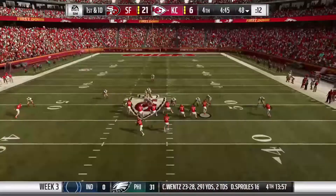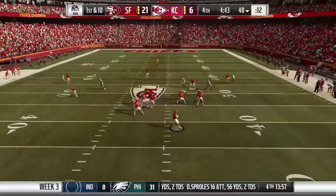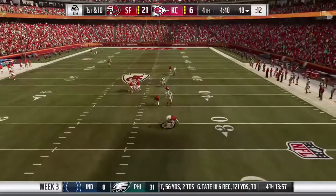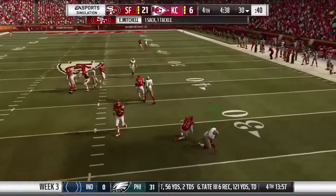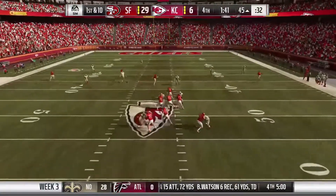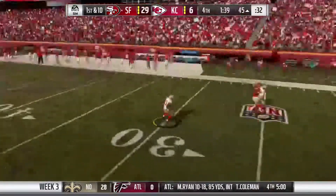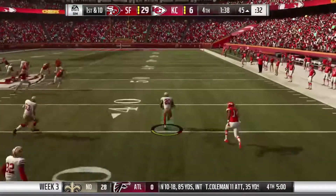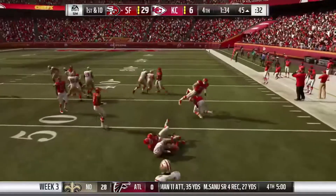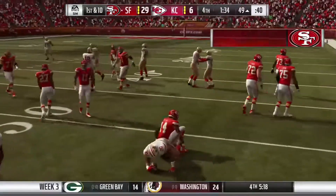And Mahomes now on first down. A big loss here as he's taken. Mahomes now on first down, and his pass is intercepted for the fourth time today. Picked off by the former first-rounder, Jimmy Ward. And he will bring this across midfield.